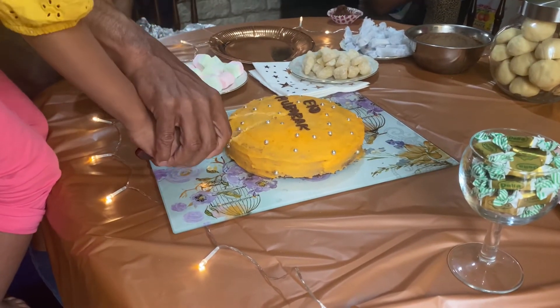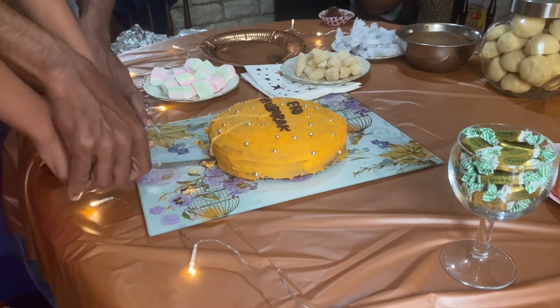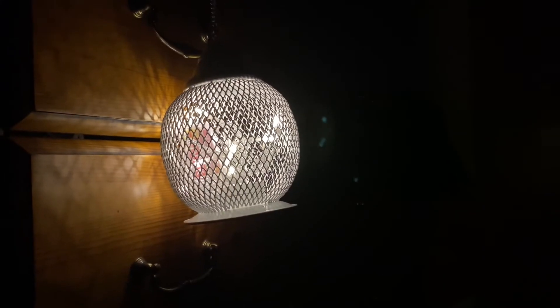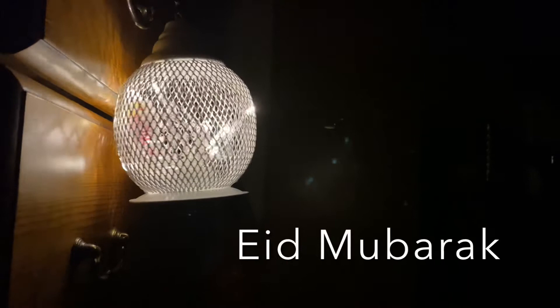In the evening time we cut our Eid cake and had it with tea. I hope you all like my video. Eid Mubarak to all!